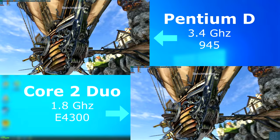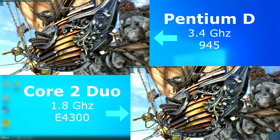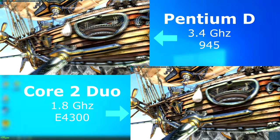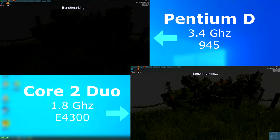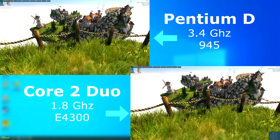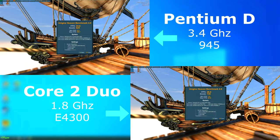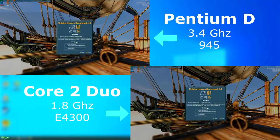I ran Heaven just to see what would happen. The GPU was pretty much maxed out in both tests, however the Duo seemed to run a bit smoother. Also the D didn't like scene changes and stuttered a bit each time. The final score showed that the Duo scored nearly 100 points higher and had a four frames per second higher average.